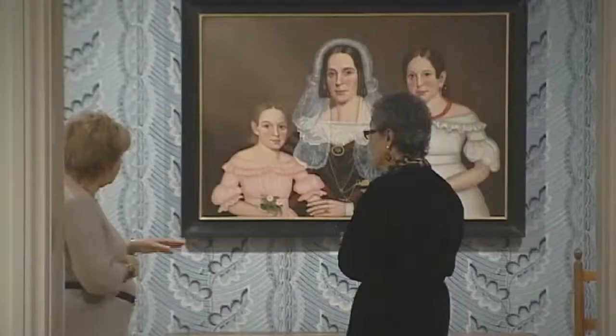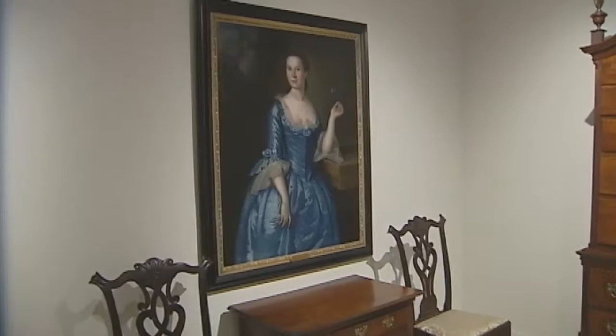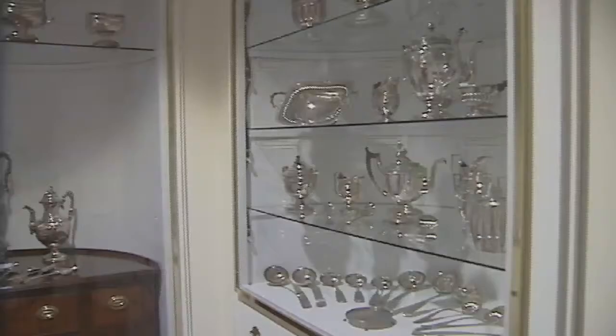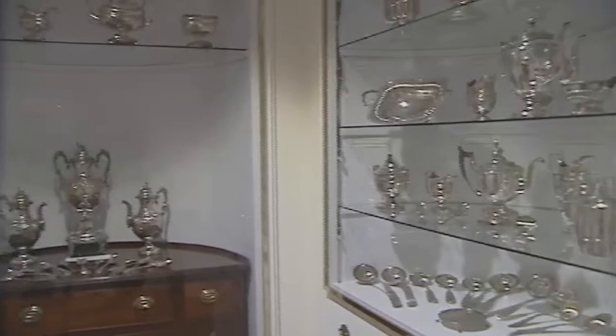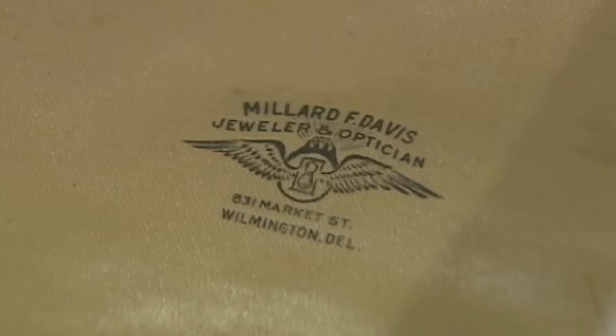We have a lot of portraits because portraits were really popular right up through the 19th century. A lot of the portraits on view here were actually made in Delaware or are of people who are from Delaware. We also have one of the best silver collections of Delaware silversmiths anywhere in the country, and most of it is on view and available to see at any time.